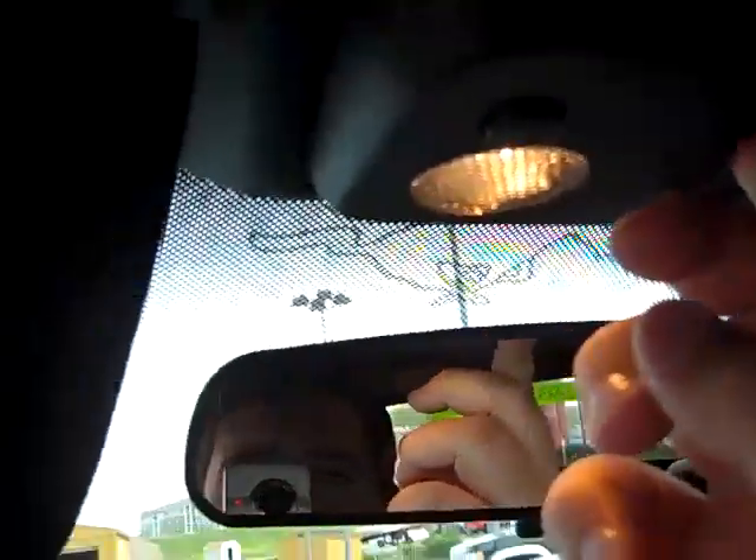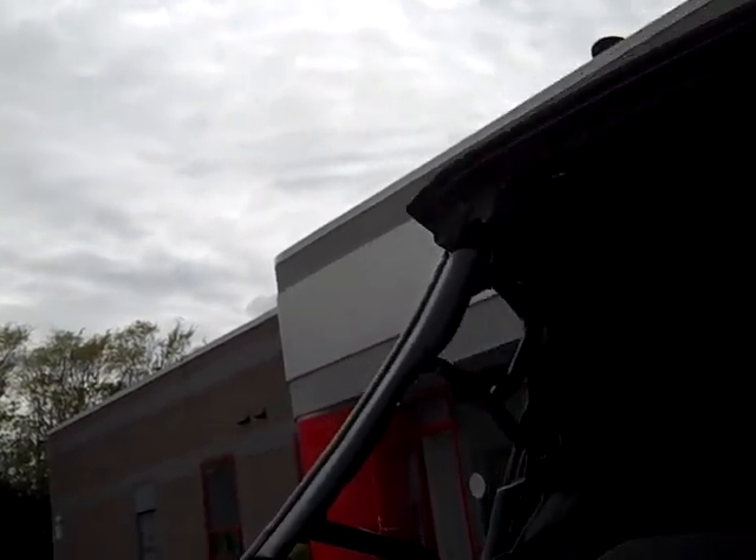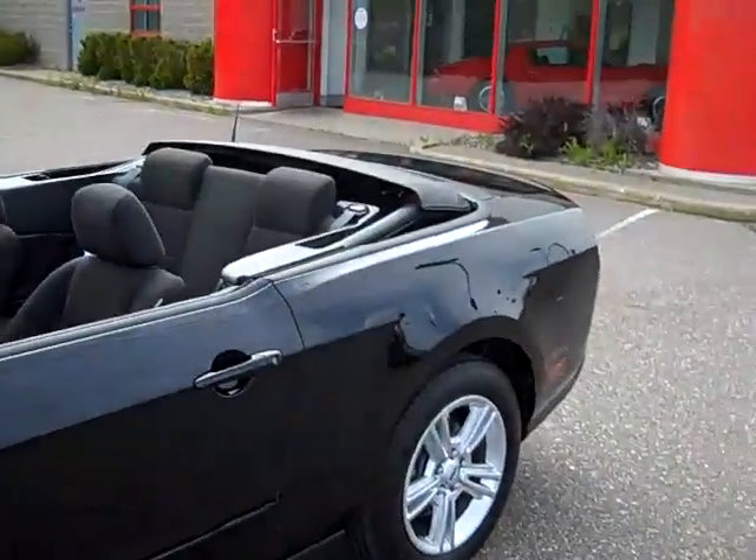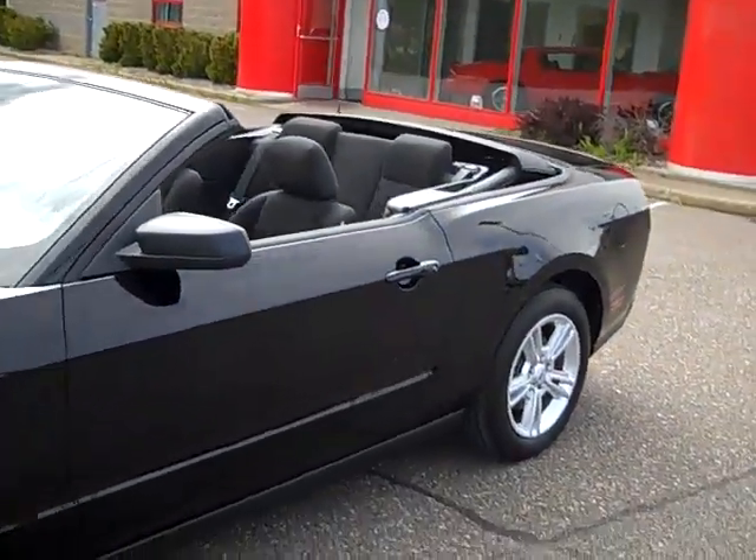To take the top down, what you do is grab on both sides like so, then hit the button. The windows automatically roll down and the top goes. And there's how she looks with the top down — it's pretty hot.